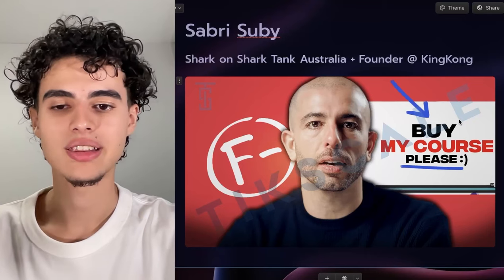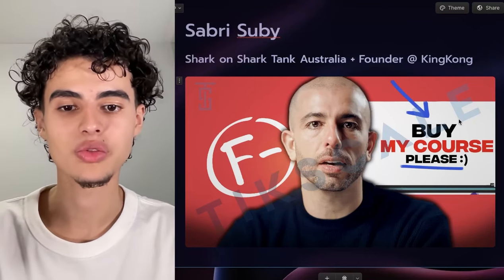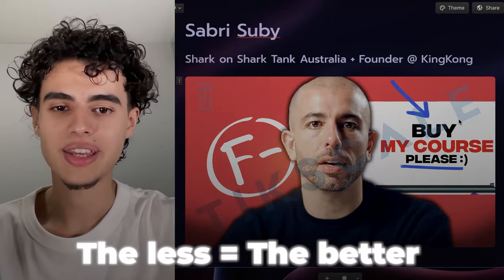One more thing I want to say is that we have four words in the thumbnail. The reason why we did this is because if you have four words or less in your thumbnails they'll perform better. Ideally you get them as close as you can to zero.